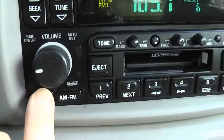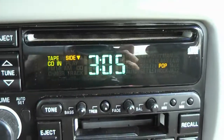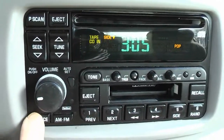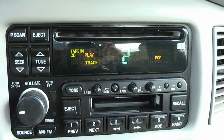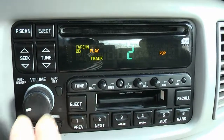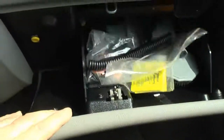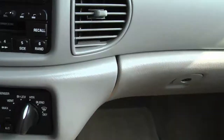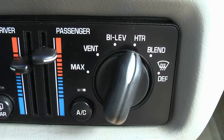The source button cycles through FM, then to the cassette, then back to the CD. Very nice. The glove compartment is kind of small but it's okay for what I need. It's got a remote trunk release button up there, and your usual heater and AC controls.